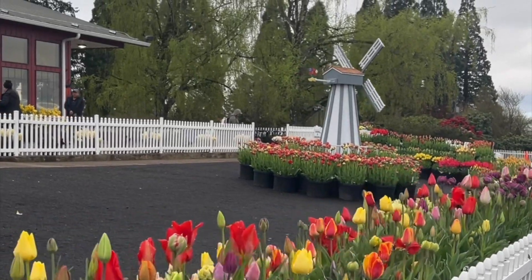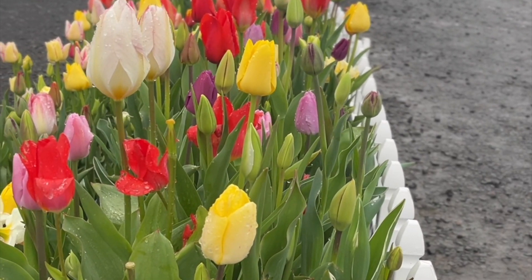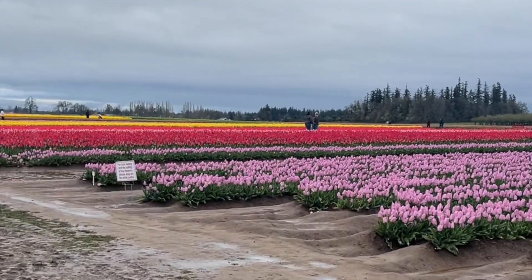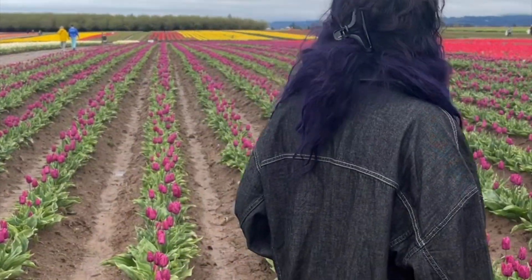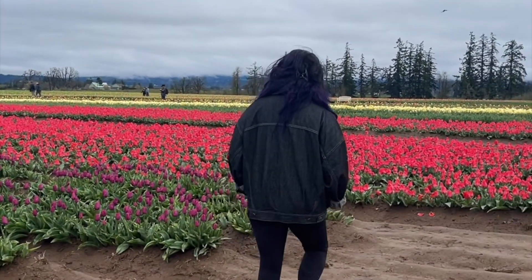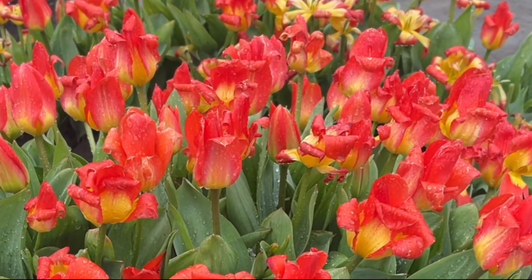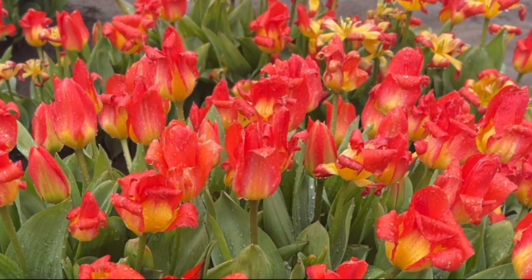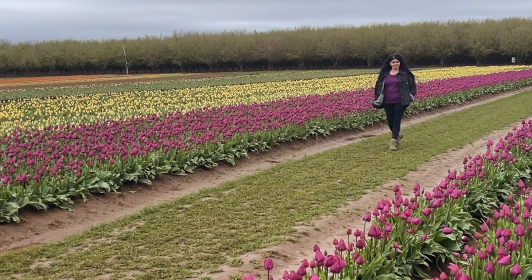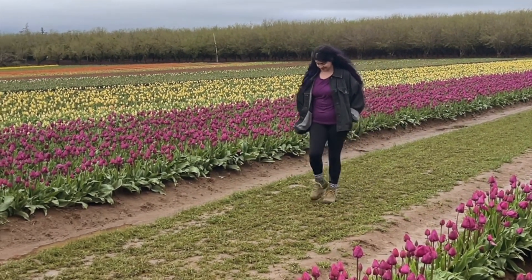About 45 minutes out of Portland is the Wooden Shoe Tulip Festival, running this year from March 22nd to May 5th in Woodburn, Oregon. I went last year with some friends and it was so much fun. Definitely bring good walking shoes because it can be really muddy, but the tulips in blossom are so beautiful. You can even buy bouquets of tulips, but you cannot pick the ones in the field. There are also activities around the site and you can only buy tickets online, so make sure you do that.